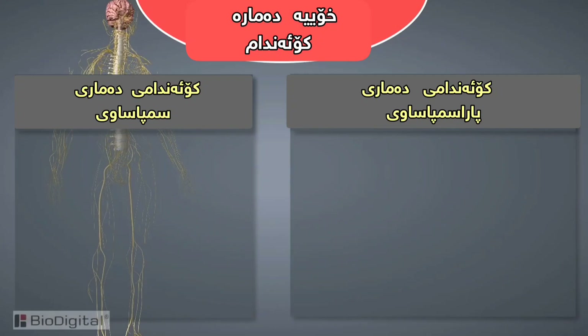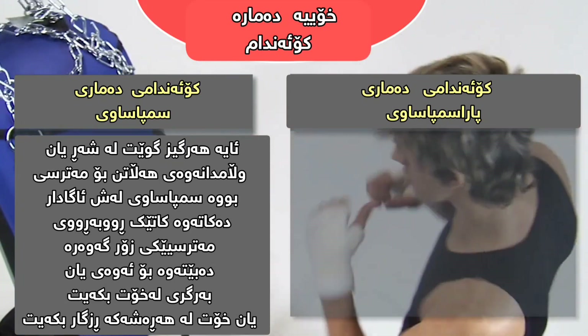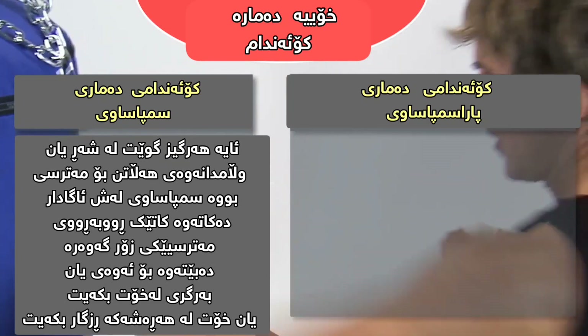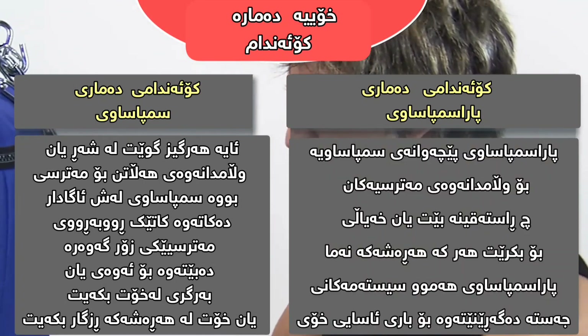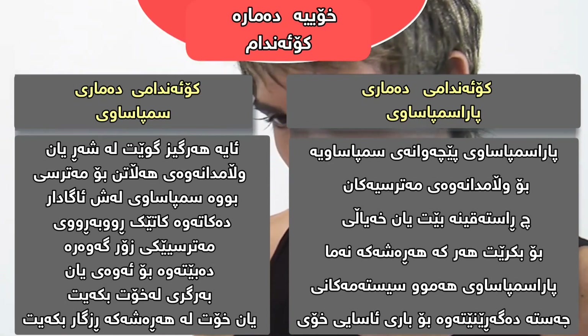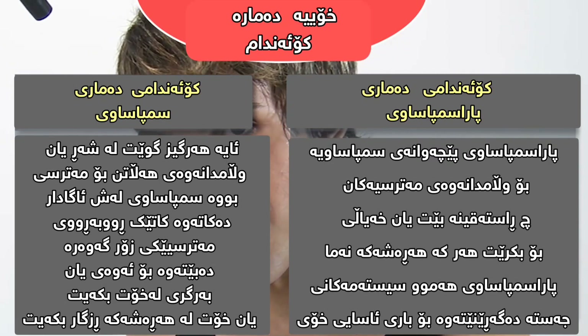The autonomic nervous system is further divided into the sympathetic nervous system and the parasympathetic nervous system. The sympathetic nervous system is vital to our survival — have you ever heard of the fight or flight response to danger? The sympathetic nervous system revs up the body when confronted with imminent danger to either defend yourself or to escape the threat. The parasympathetic nervous system is the counterbalance to the sympathetic response. Once the threat is gone, whether real or imagined, the parasympathetic brings all the systems of the body back to normal.